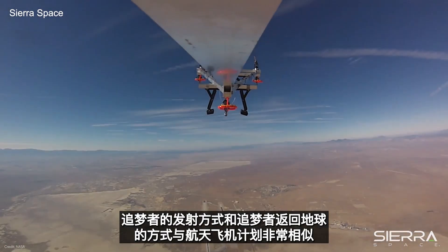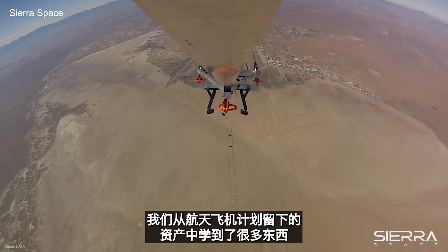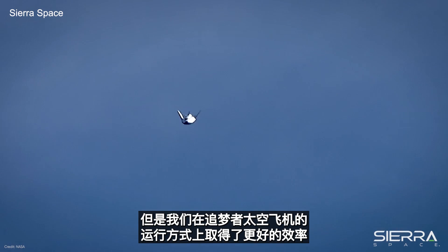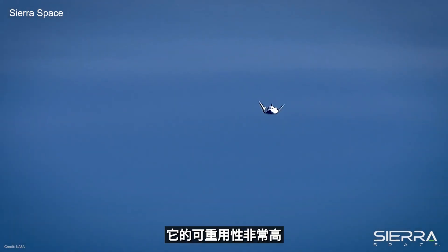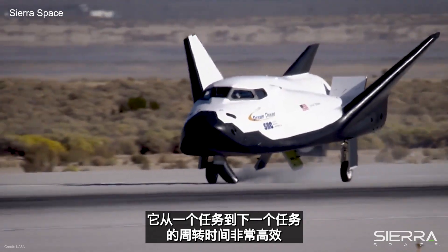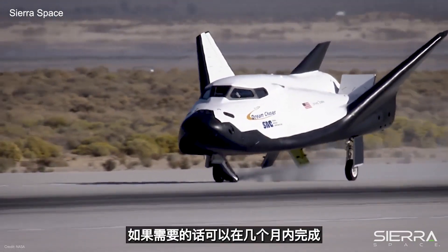Some people say the Dream Chaser program is like a miniature of the Space Shuttle program. We think it's a good reference — the concept of operations is very similar. However, we've achieved far better efficiencies. Its reusability is very high, turnaround time is very efficient — just a few months — and our cost to getting on orbit is much less than what the shuttle was.